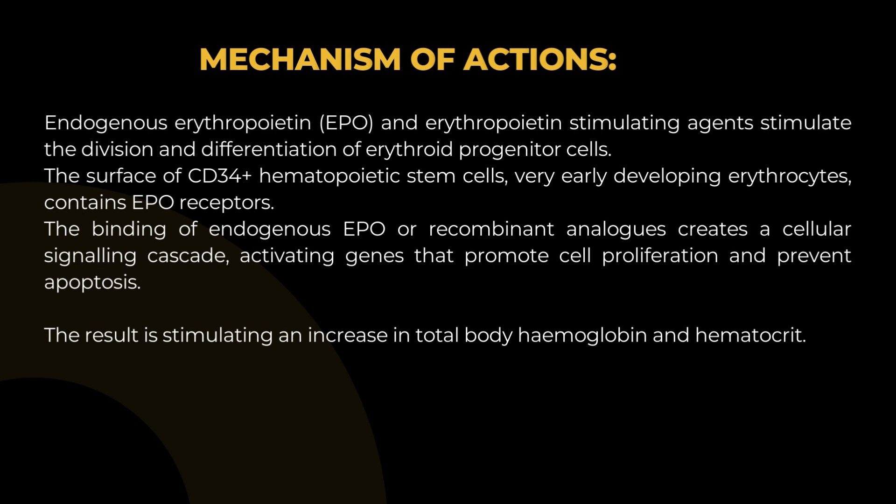Mechanism of Action: Endogenous erythropoietin (Epo) and erythropoietin-stimulating agents stimulate the division and differentiation of erythroid progenitor cells. The surface of CD34+ hematopoietic stem cells and very early developing erythrocytes contains Epo receptors. The binding of endogenous Epo or recombinant analogues creates a cellular signaling cascade activating genes that promote cell proliferation and prevent apoptosis, resulting in an increase in total body hemoglobin and hematocrit.